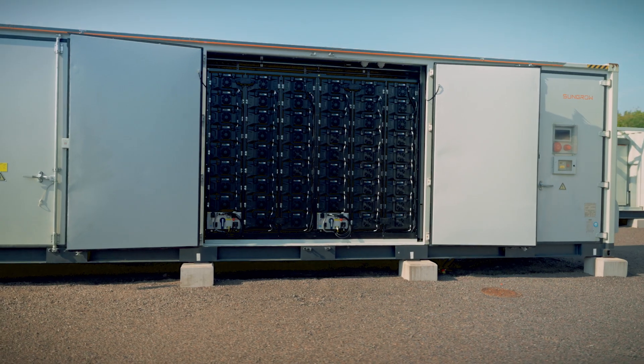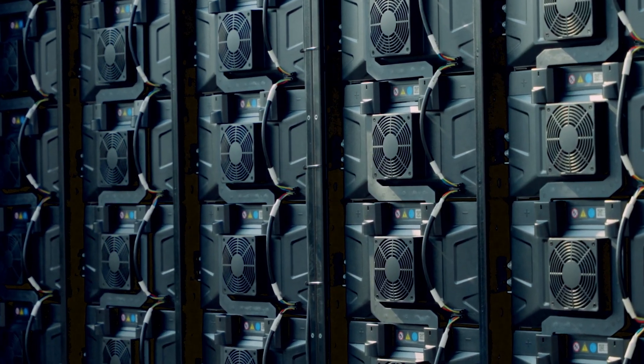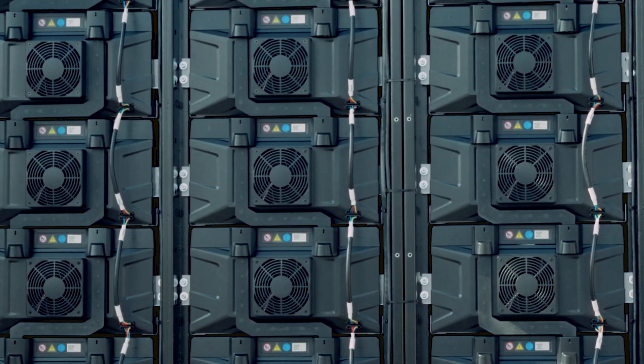A battery container like this one in Landskrona, Sweden, contains a total of 260 small battery modules. The way they work hardly differs from conventional household batteries. These cells are lithium-iron phosphate cells, which are much safer compared to nickel-manganese-cobalt cells and contain no cobalt. Each cell is monitored around the clock so that irregularities can be detected and reacted to immediately.